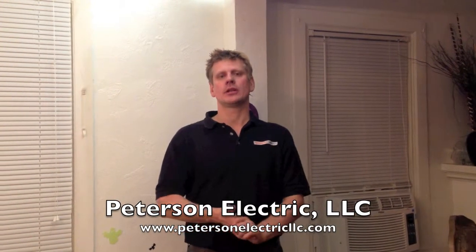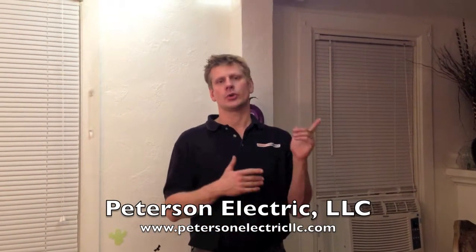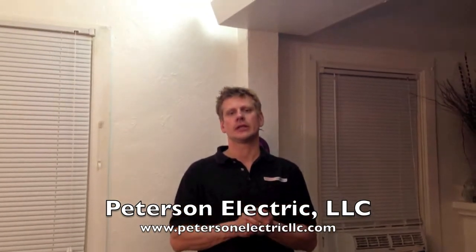Hey guys, this is Joshua Peterson with Peterson Electric. We're here — I want to show you a service call that we got in the middle of the night.